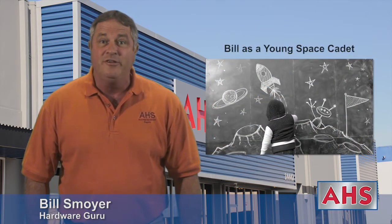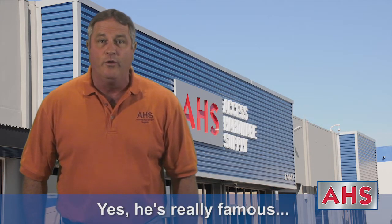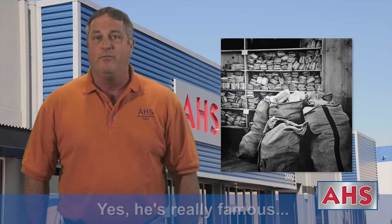Hi, it's Bill again — Access Hardware Supply's Hardware Yoda, Spock, and Scotty the Engineer all rolled up into one. As a bonafide celebrity in the access control world, I get lots of cards and letters from hardware pros, fans, and stalkers on a regular basis.